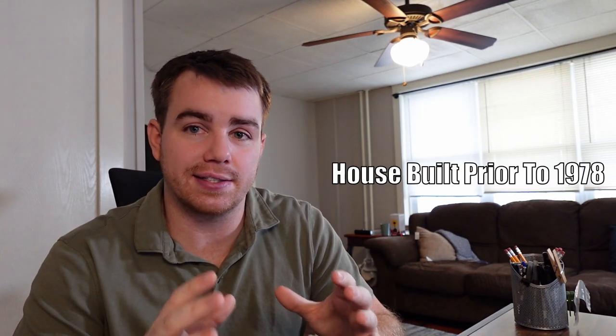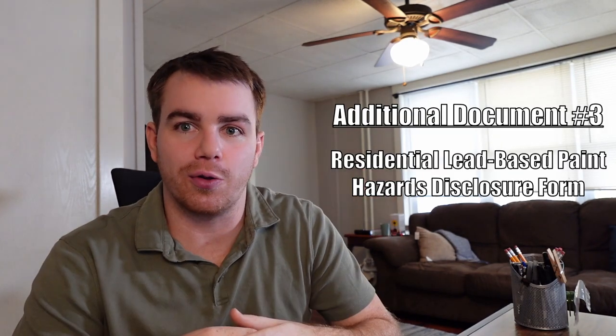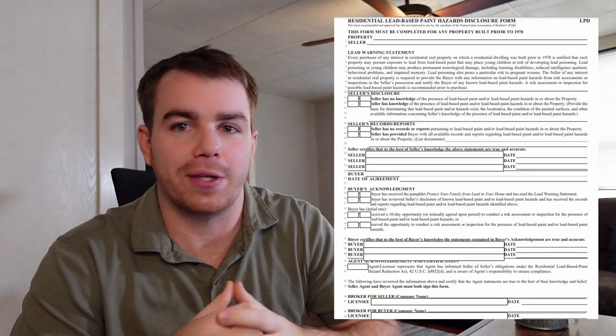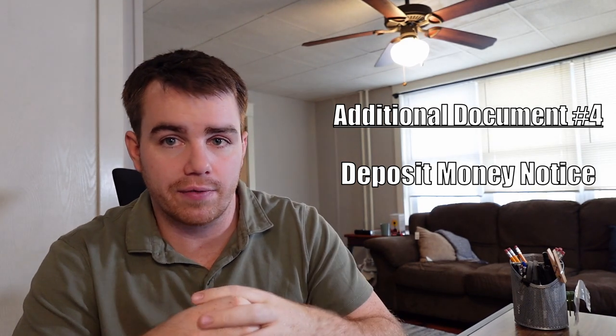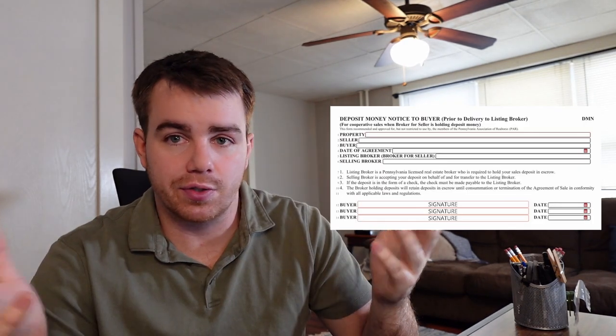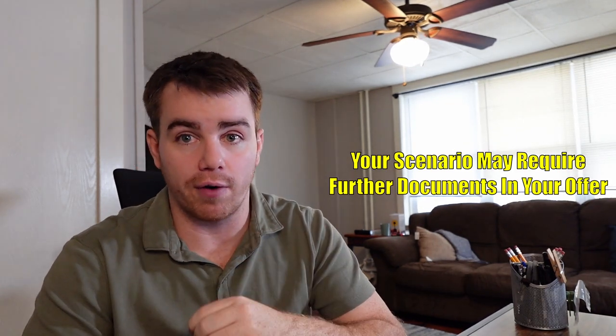If the house was built before 1978, the sellers have to fill out a document called the residential lead-based paint hazards warning — I just call it the lead-based paint disclosure. Sellers have to fill that out, and buyers have to initial and sign it as well, whether they know of any lead-based paint or not. There's also another document called the deposit money notice that you need to have signed as well, talking about the escrow and initial deposit. At a minimum, those are four documents that you need, though there are potentially other documents depending on what type of offer you're writing.